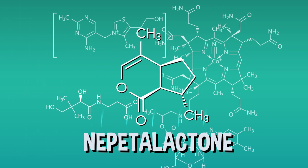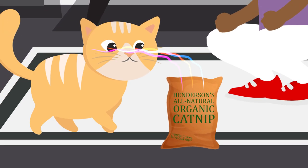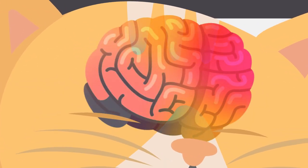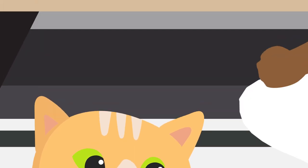Pheromones are chemical scents that attract us to other animals of the same species. That means when a cat starts sniffing catnip oils, it triggers a chemical reaction in their brain that makes them act weird, which can be pretty fun for the cat and their human.